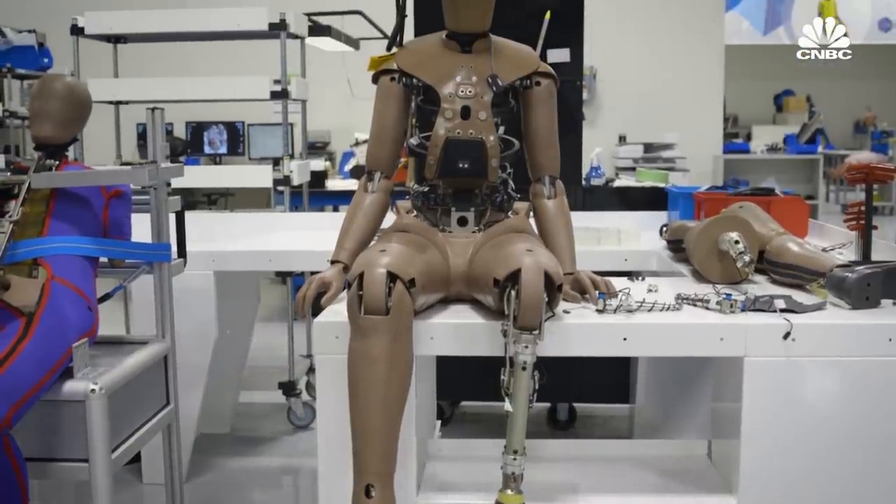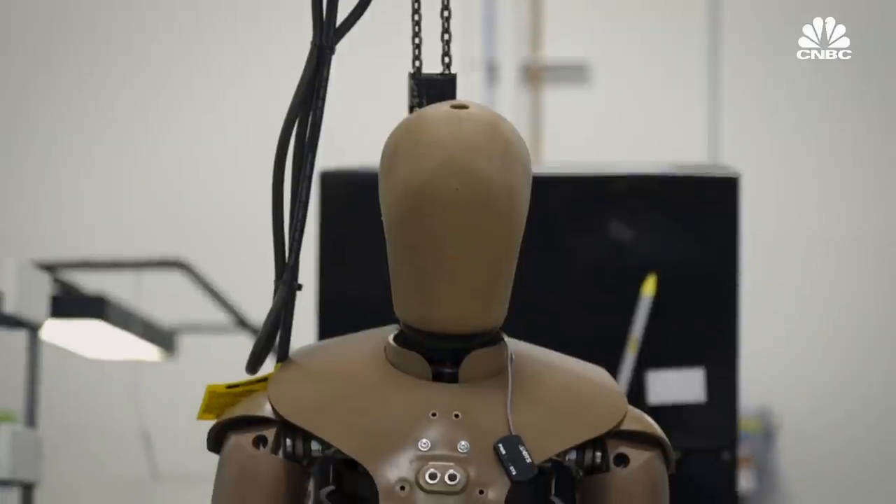Humanetics says it works closely with customers to address durability issues and is improving the Thor line. There will always be questions when changing tools — it's a process of deciding when to improve the technology. If you wait for the perfect tool, time goes on and you lose the opportunity to provide additional benefit. It's a healthy discussion to identify gaps, but researchers have been working on the Thor dummy series for a long time, and Humanetics believes it's ready.